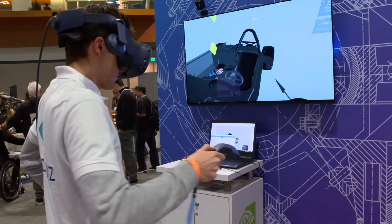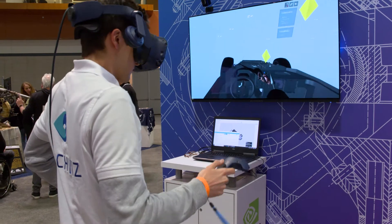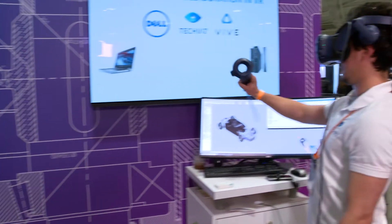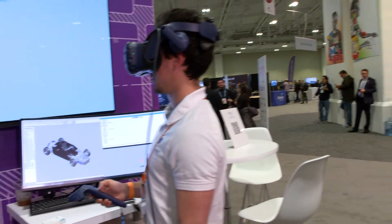That looks like SolidWorks running over there — and it is SolidWorks. TechViz is a partner of Dell and NVIDIA's, and they make software that allows you to enter VR with really any 3D dataset. It doesn't have to be specifically coded for VR. But for things like eDrawings that have been specifically coded for VR, we can go around the corner and talk a little bit about that.